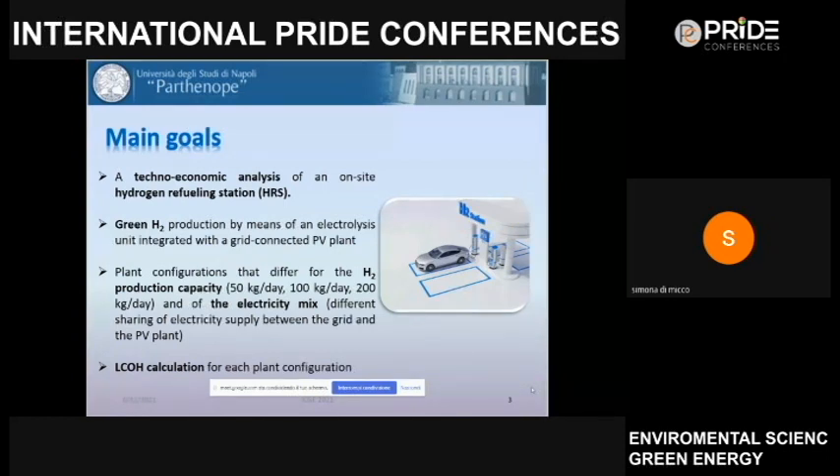For each one of these configurations, we carried out an economic evaluation by assessing the levelized cost of hydrogen.